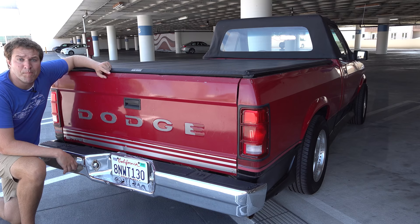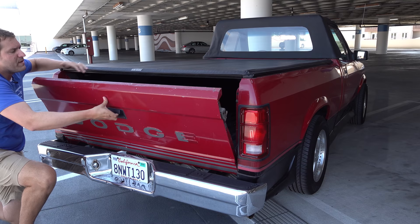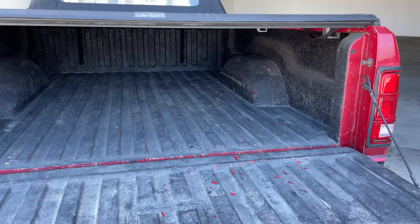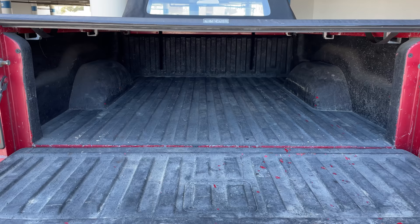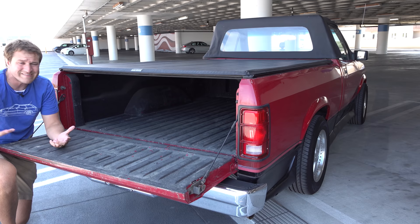For all the weirdness of this vehicle, it's worth noting that it was still a legitimate pickup truck. You got your pickup truck tailgate back here — you drop it and get access to your pickup truck bed. If you take off the bed cover, you can use this to do pickup truck stuff. In fact, the owner of this truck has told me that he has hauled stone in the back for a house project in his convertible pickup truck Dakota. These were built as regular Dakota models and converted later, so no surprise it is a regular pickup truck.